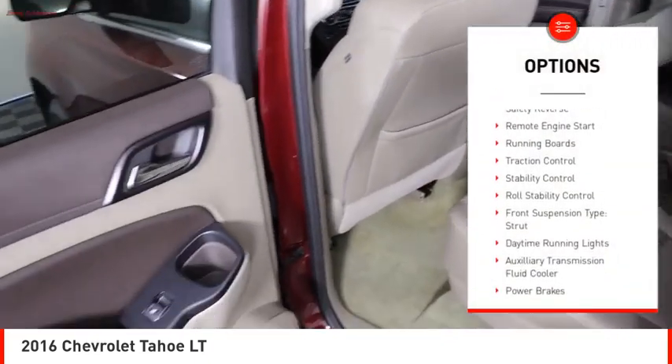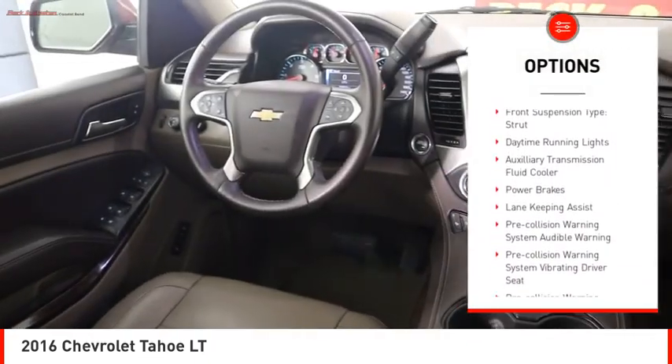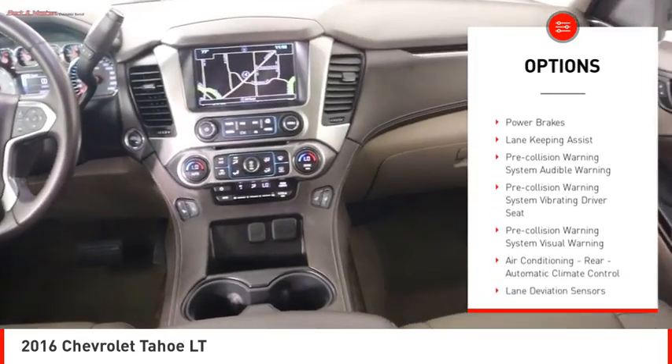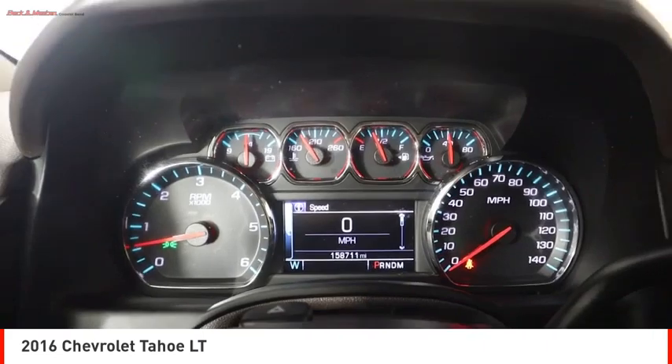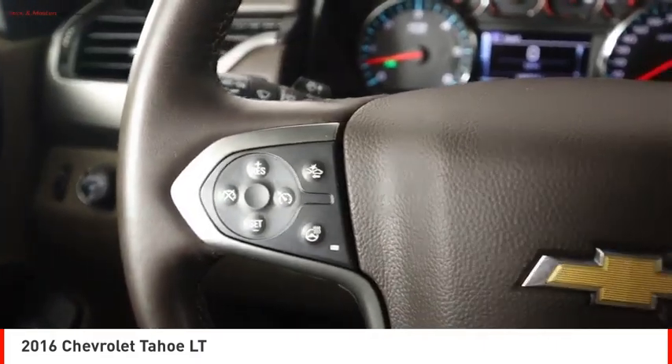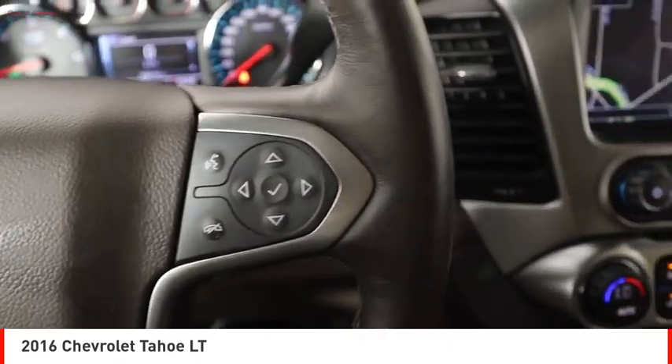Power windows with safety reverse, remote engine start, running boards, traction control, stability control, roll stability control, front suspension type: strut, daytime running lights, auxiliary transmission fluid cooler, power brakes.